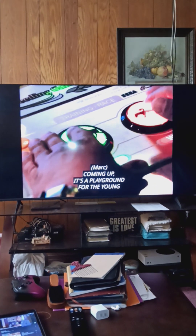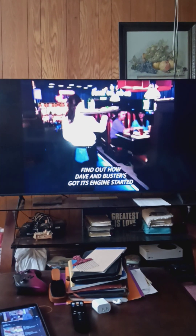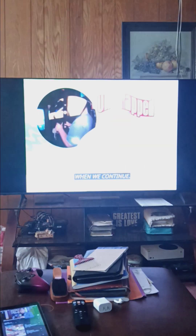Coming up, it's a playground for the young and not so young. Find out how Dave & Buster's got its engine started and learn the trick to balancing games and grub when we continue.